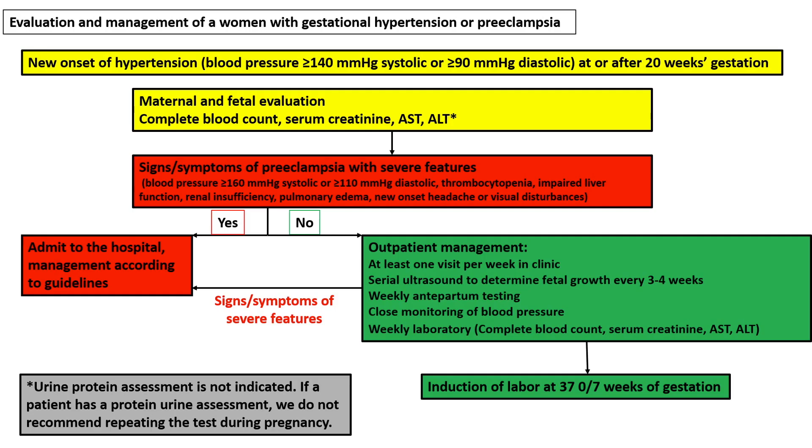Our recommendation for the evaluation and management of women with gestational hypertension or preeclampsia is listed here. Thank you.